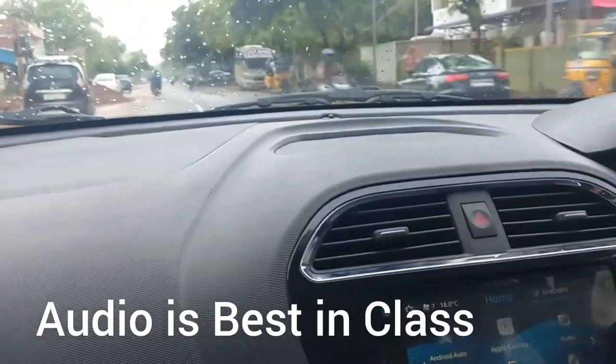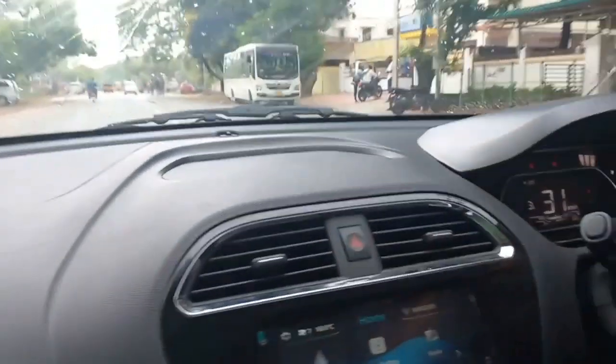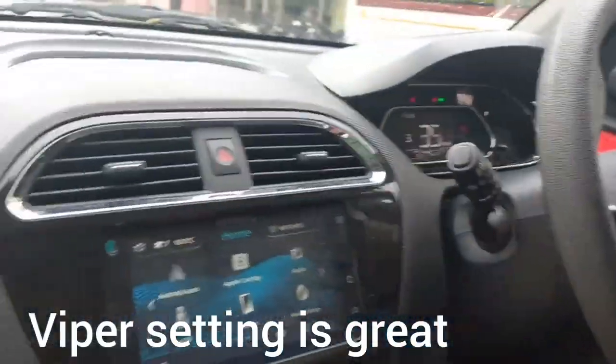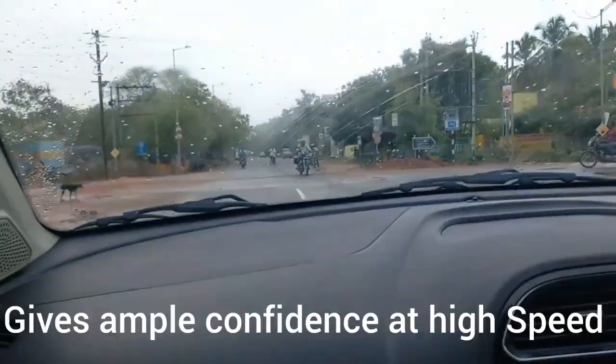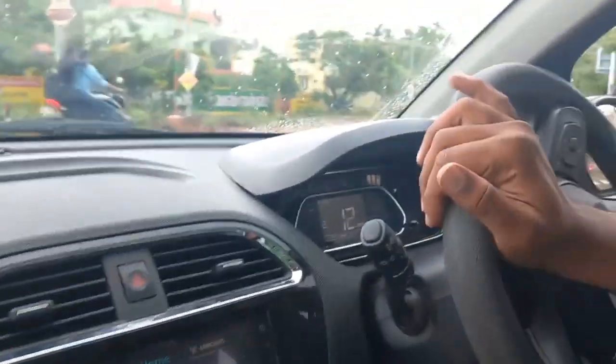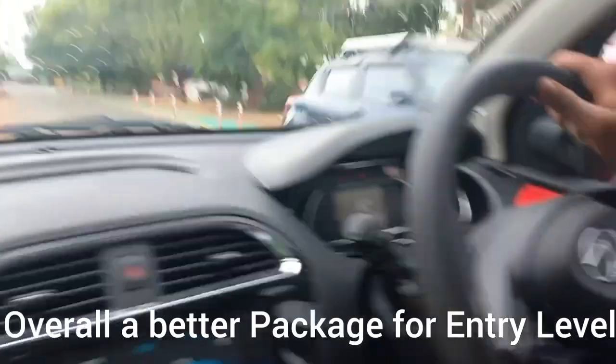Overall the build quality of the car is very nice but the engine needs more refinement. The turning radius of this small car is very high and needs to be reduced. On the positive side, it has a good audio system with different wiper settings and good AC cooling. The car is stable and gives ample confidence at high speeds. The ABS and EBD help in rainy conditions. Overall it is a good, better package for a small car — thanks for watching.